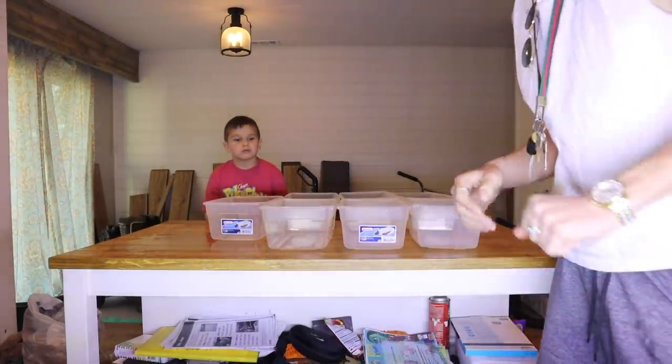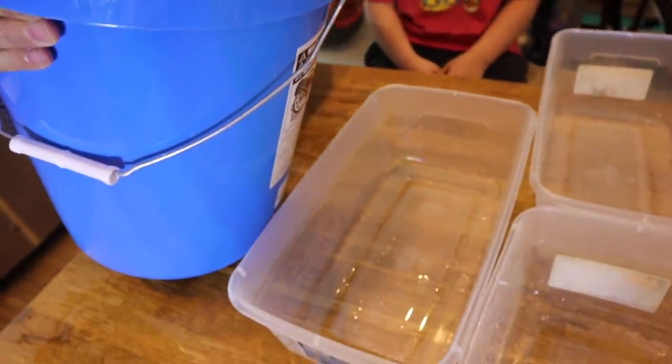We're filling up a five-gallon tub to spread the water throughout all of these. Keep in mind we're just reviving all these betta fish, bringing them back to health, and then giving them out to people. It's a tricky situation.